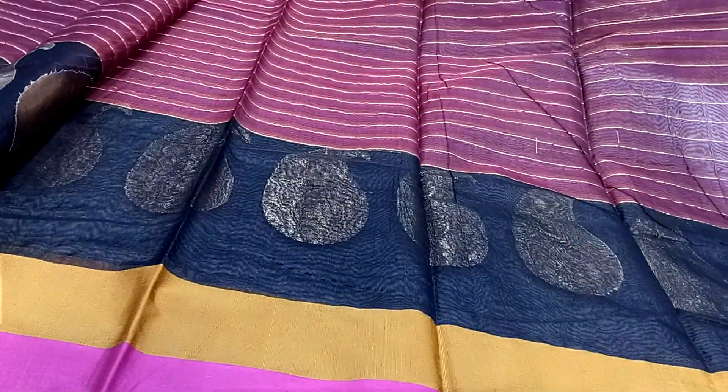We also have to paint the clothes. This is a designer and chef sari. The sari cost is Rs. 1850.